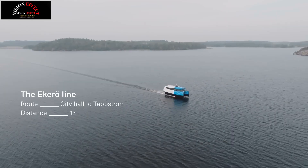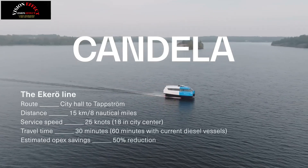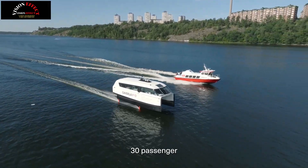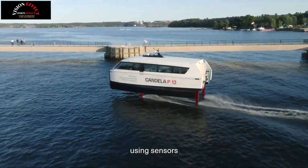"We are incredibly happy that region Stockholm has enabled us to demonstrate hydrofoil technology in the city's public transport," says Hasselskog. "We see that the waterways in many cities have enormous potential for fast, low-cost and emissions-free transport that can relieve road networks and connect communities. This is just the beginning."